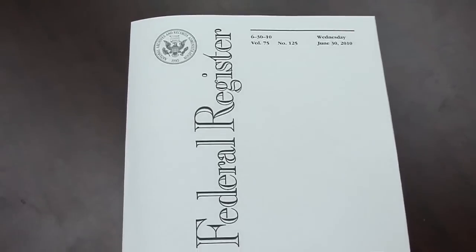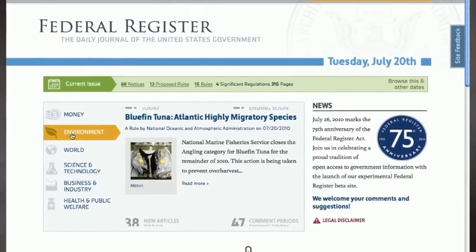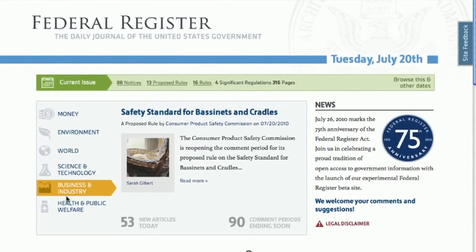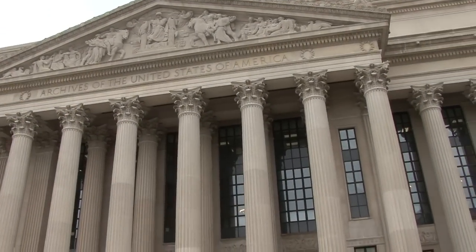The format to view the rules and regulations of our government gets a facelift with the launch of Federal Register 2.0. This updated electronic version of the Daily Journal of our government begins as the Federal Register celebrates its 75th anniversary. It is the way the American public can keep up with what's going on in the federal government.